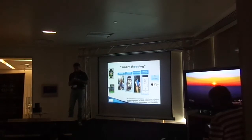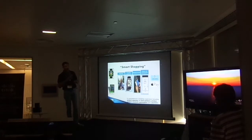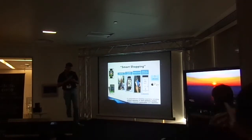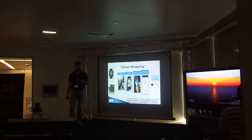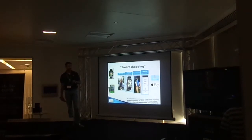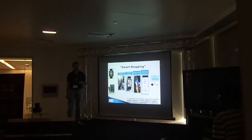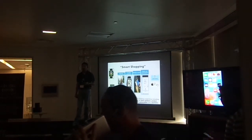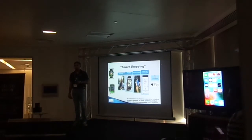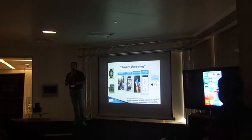Is the team ready and connected to the TV and everything? All right, shall we start then? Yes, you can start. I already installed the iOS app. Are you ready? The judges are ready? Okay, you can start then.